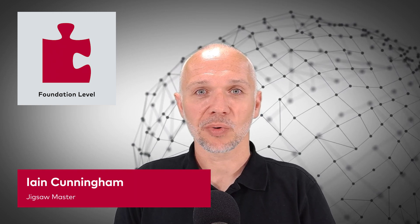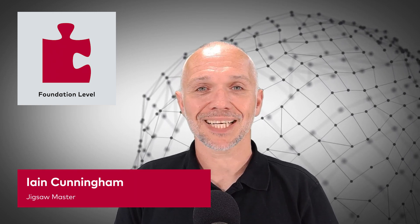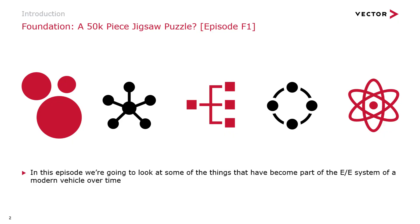Hi everybody, I'm Ian Cunningham. Welcome to this episode of Engineering a Jigsaw, a 50,000 piece jigsaw puzzle. In this episode, we're going to look at some of the things that have become part of the EE system of a modern vehicle over time. We're going to start back in the past, look at the modern day, and maybe even a glimpse into the future. There are no prerequisites for this episode.